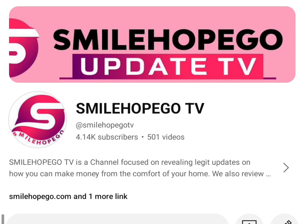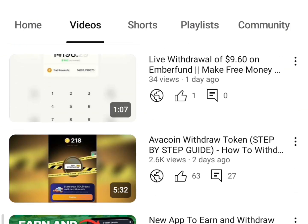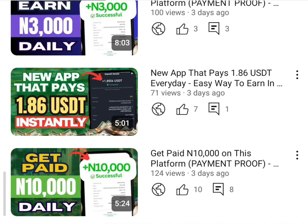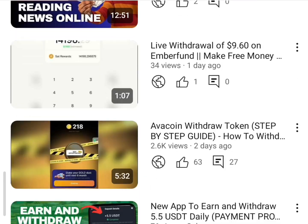If this is the first time you're coming across my channel, I'd advise you to subscribe because here on Smile Gold TV we share various ways on how to make money online. If you wish to get updates on a daily basis, go ahead and subscribe and hit the bell icon so that anytime we share an update you'll be notified.